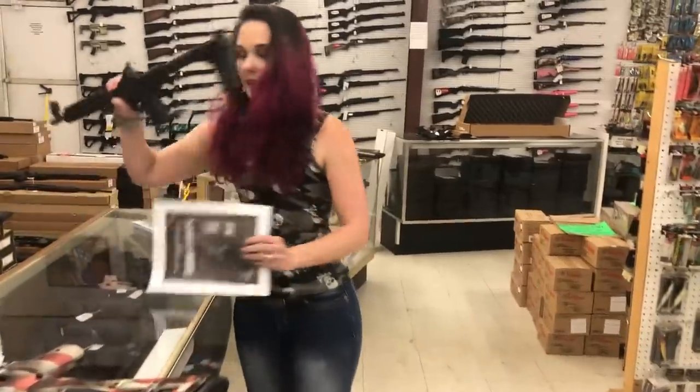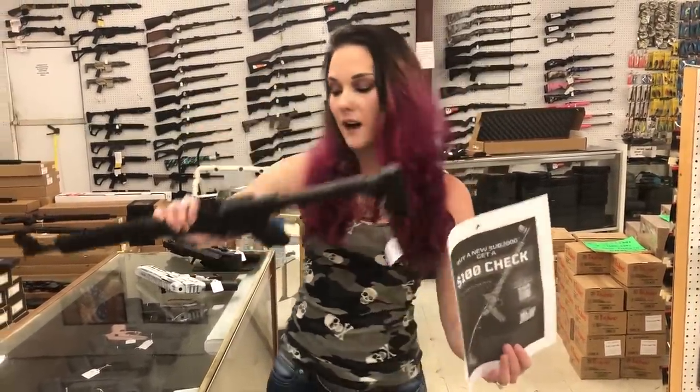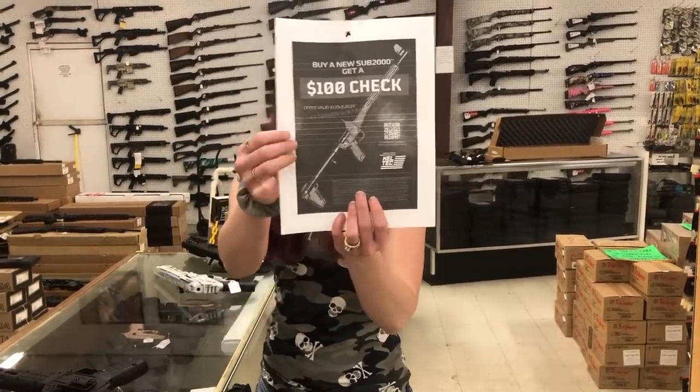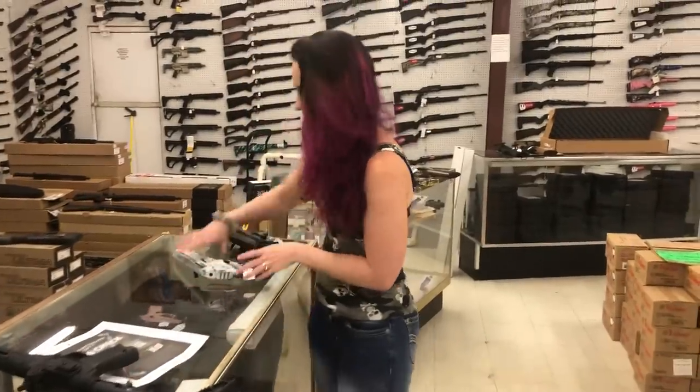Caltech is running a huge promotion on their Sub-2000s — I've got the 40s and the 9s in stock. The 40s are $405, the 9s I believe are $455, and they're running a $100 rebate on those. Definitely grab those before we sell out, don't miss out on that.